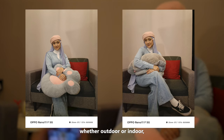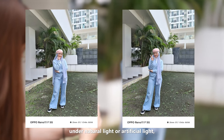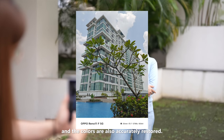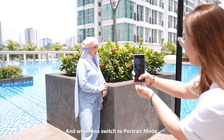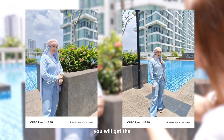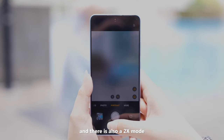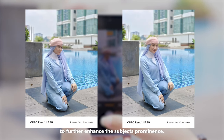You can see from the photos, whether outdoor or indoor, under natural light or artificial light, all the details are nicely captured and the colors are also accurately restored. When you switch to portrait mode, you get the natural light bokeh effect achieved through digital zoom, and there is also a 2x mode to further enhance the subject's prominence.